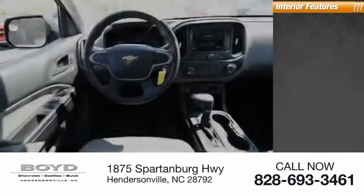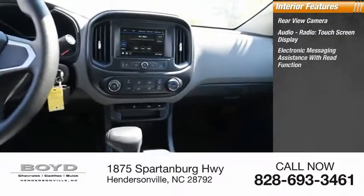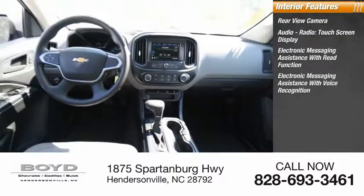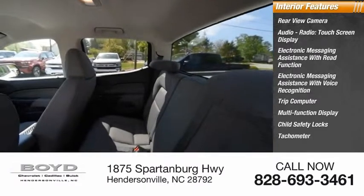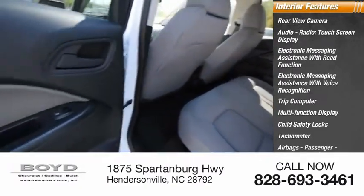Inside you'll find a rear view camera, audio radio, touchscreen display, electronic messaging assistance with read function, electronic messaging assistance with voice recognition, trip computer, multifunction display, child safety locks, tachometer, airbags, passenger occupant sensing deactivation, and one-touch windows.